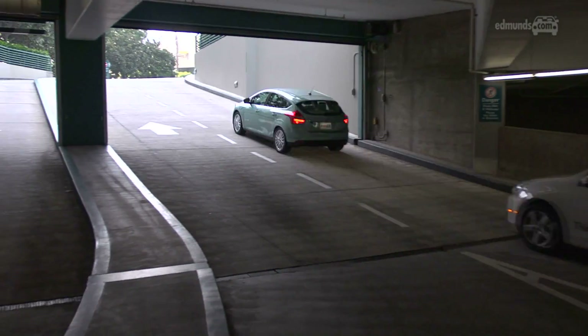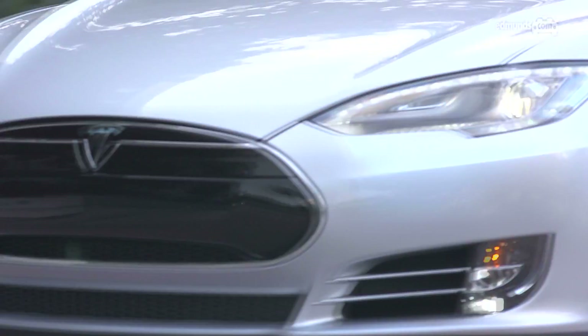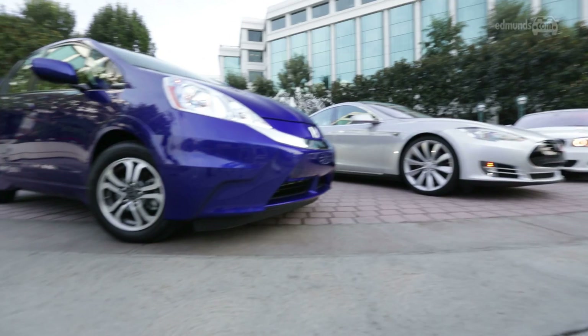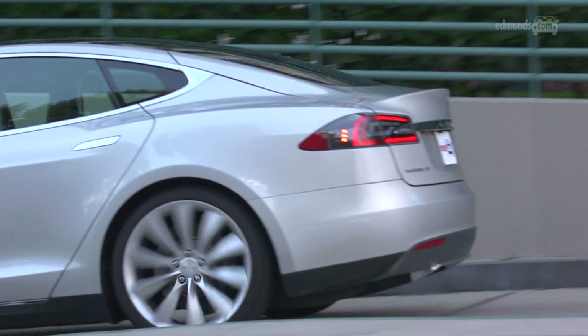We wanted to get as many of them together to see what they're like to drive in the real world. This comparison test involves the vehicles that are on the market today, and a few that will be soon. We've got the Tesla Model S representing the high-end luxury end of the spectrum.